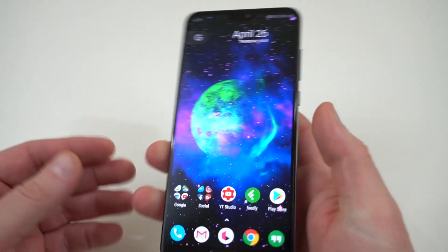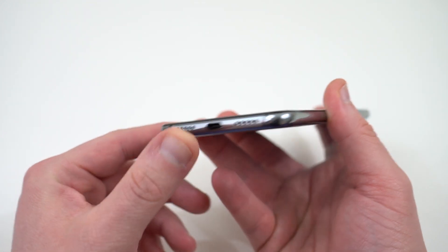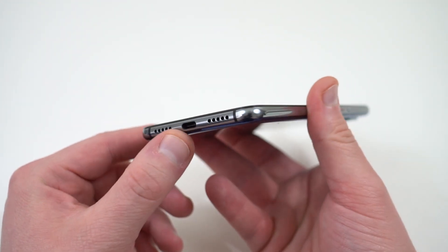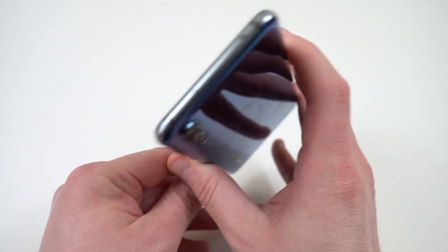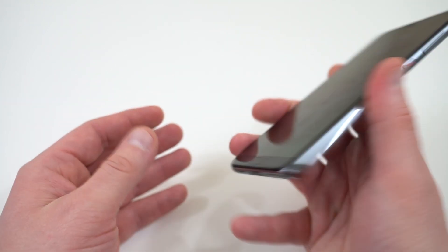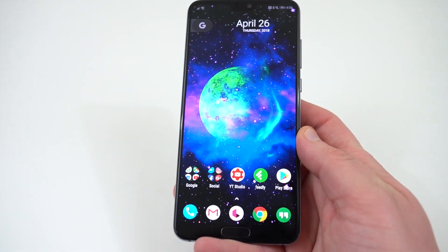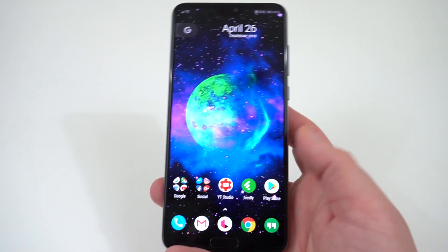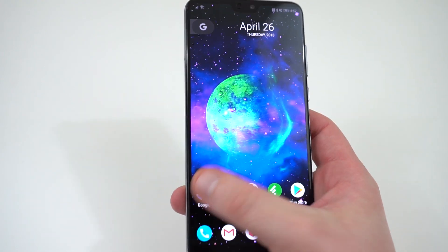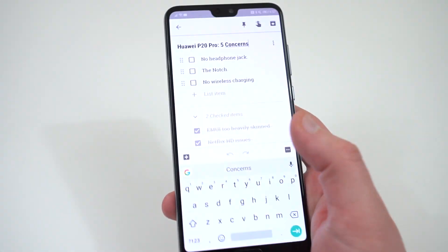The next concern is the lack of a headphone jack. This is becoming more common on a lot of phones, but if you want a headphone jack, it's simply not here. You're going to have to use the included USB Type-C to 3.5mm dongle. If you don't mind carrying around a dongle that's fine, but I personally like the option of wired audio, and that option is becoming fewer and far between. The Galaxy S9 Plus still offers it, so it is kind of a shame that when using both phones I can't just plug my headphones into the P20 Pro.